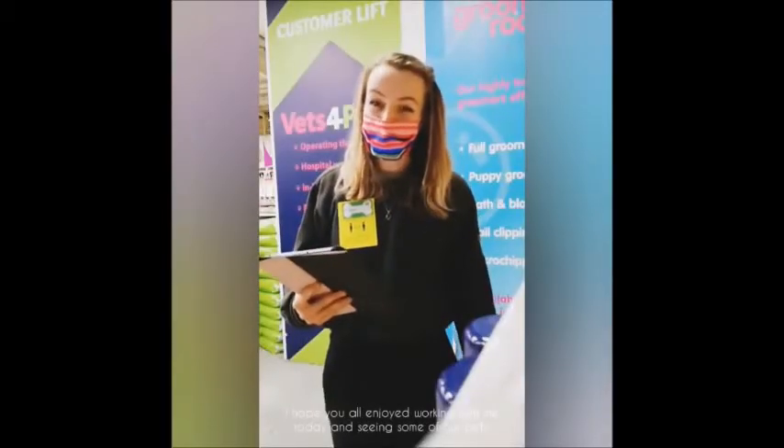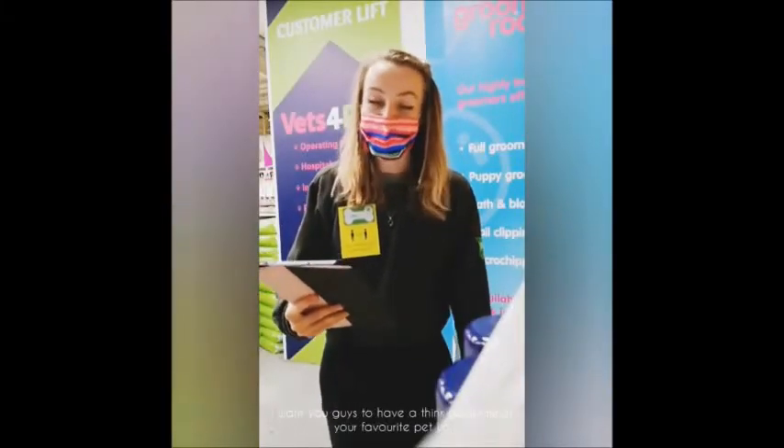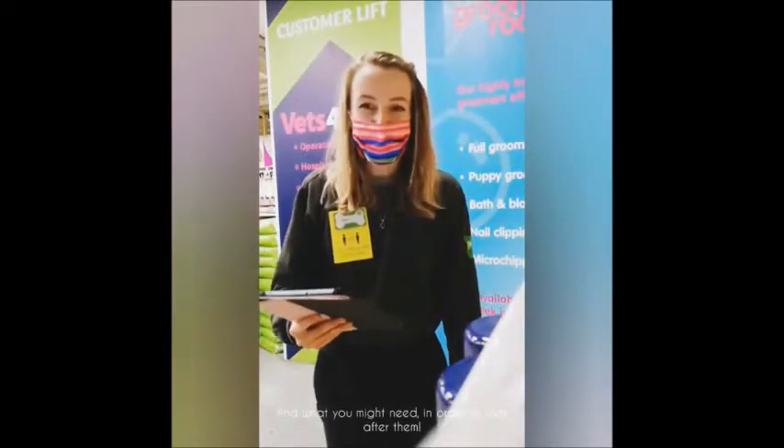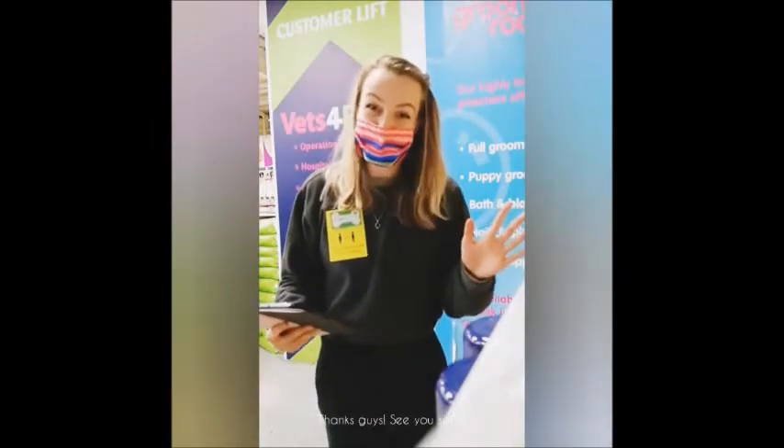I hope you all enjoyed working with me today and seeing some of our pets. I want you guys to have a think about what your favourite pet is and what you might need in order to look after them. Thanks guys, see you soon.